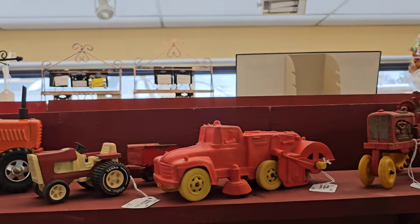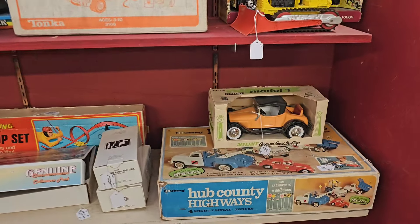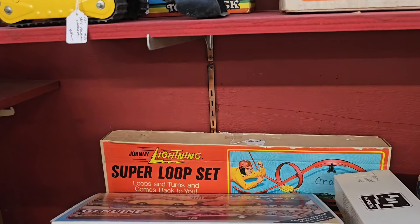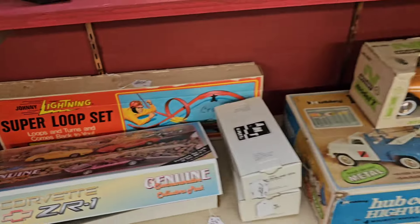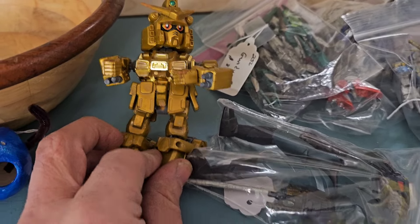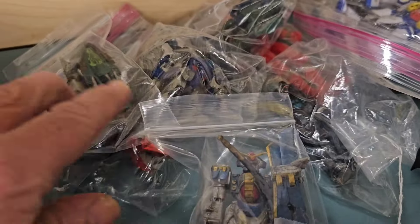Bunch of old-looking cars. Street sweeper. Hub Country Highways, Super Loop Set, Johnny Lightning - a hundred bucks for that, dang. And we have a bunch of Gundams here I guess. That's what it says on it - Gundam. Like this one says Gundam. Is it kind of cool?